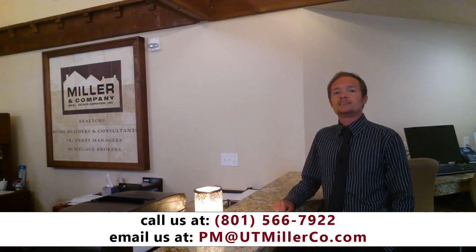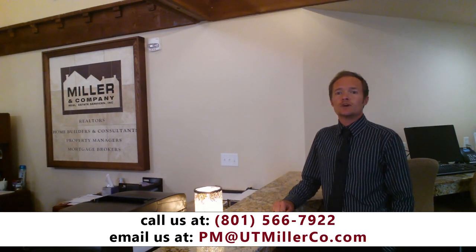Between the ten of us, our professional property management team has over 150 years of combined experience with Miller & Company. We've been managing properties for over 30 years in Salt Lake City and communities along the Wasatch Front. Miller & Company has been the standard for premier property management companies in this community since 1981, which is part of the reason that we have so many long-term and repeat clients.